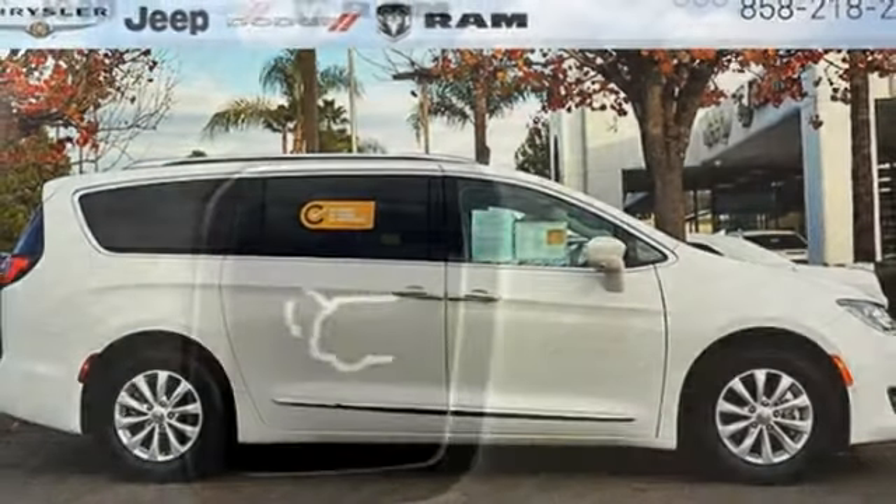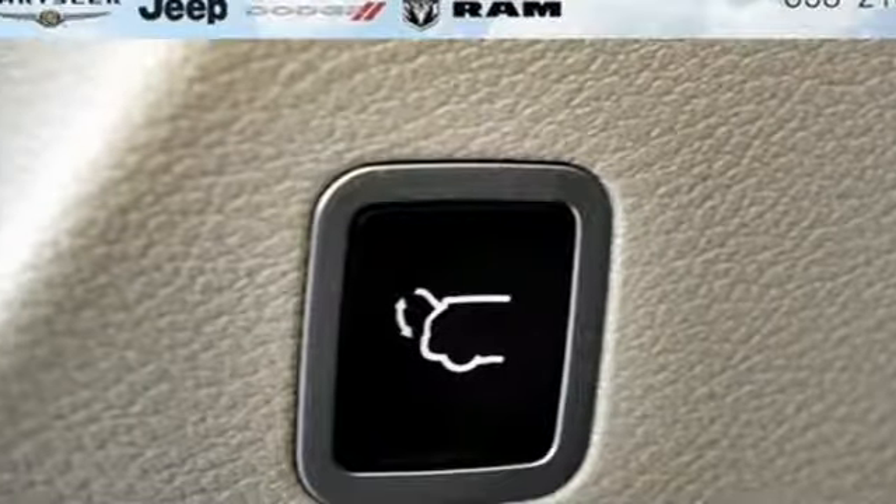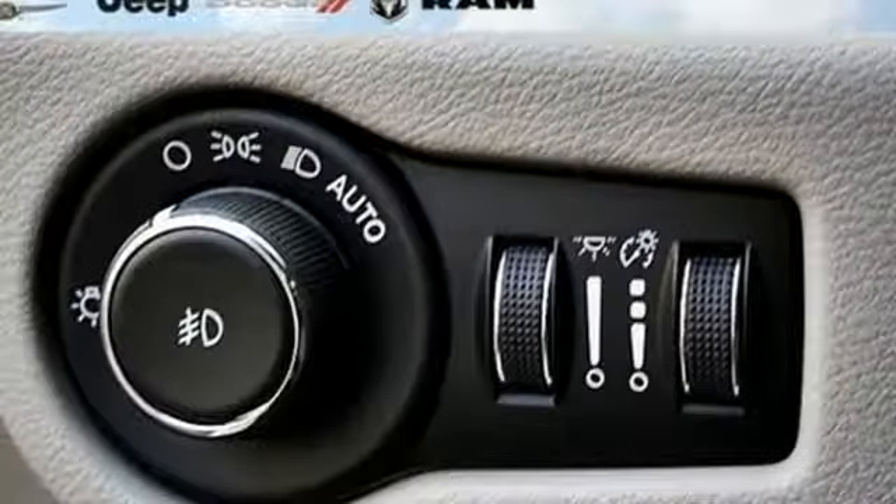Keyless go, dual zone climate control, automatic transmission, active grille shutters, and V6 engine.